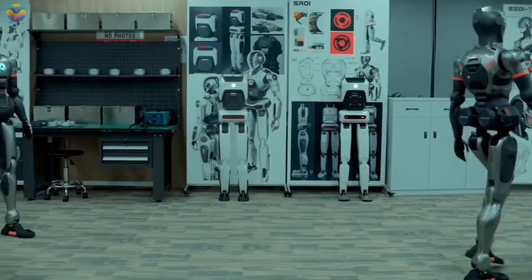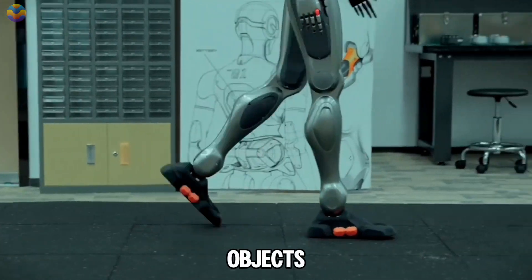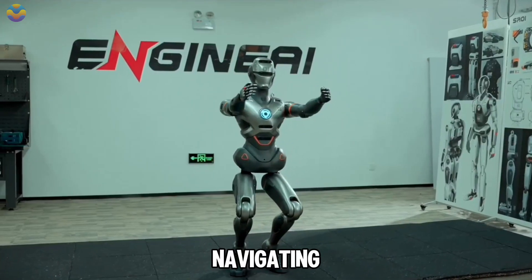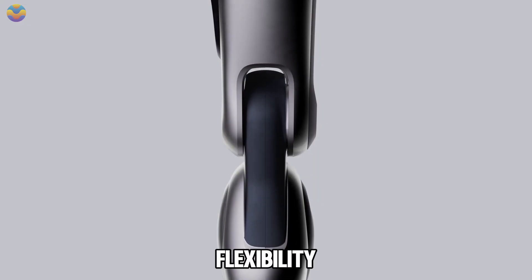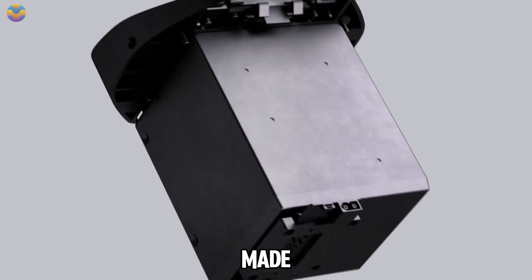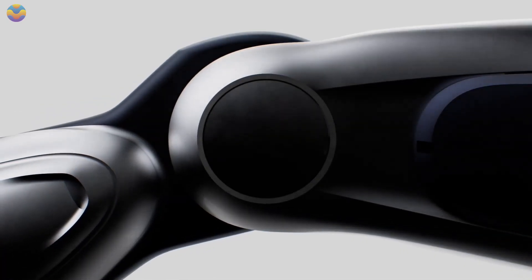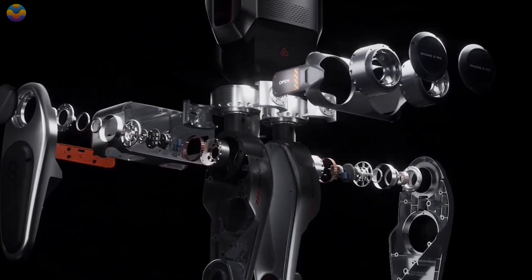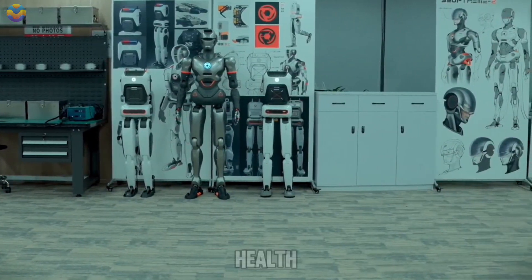The robot has 32 degrees of freedom, allowing it to perform tasks like lifting objects, climbing stairs, and navigating through dynamic environments. Its design includes harmonic joint modules that enhance flexibility and stability. Made from aerospace-grade aluminum, SE-01 balances strength with lightweight characteristics, making it versatile for various applications in manufacturing, education, and healthcare.